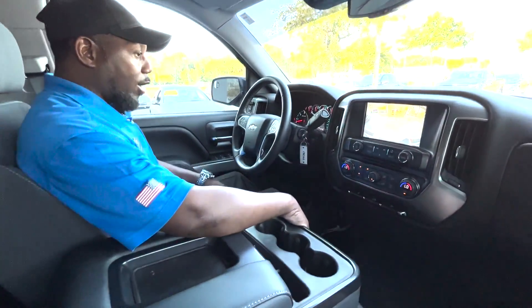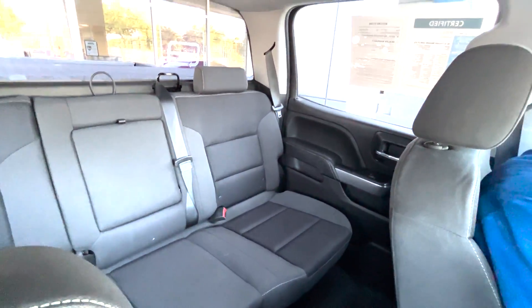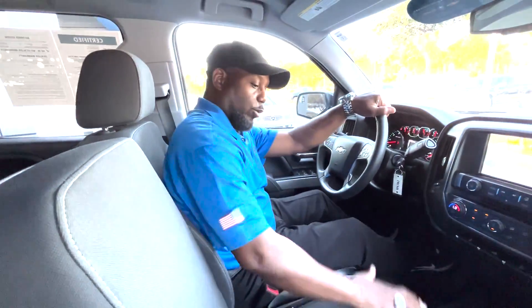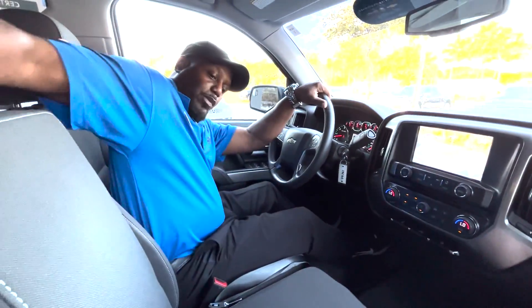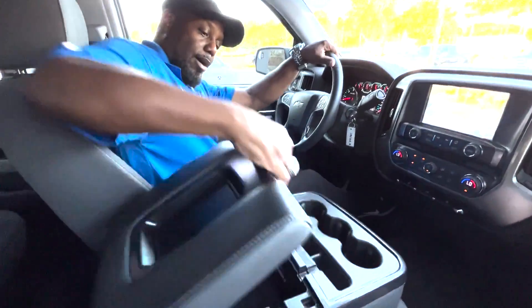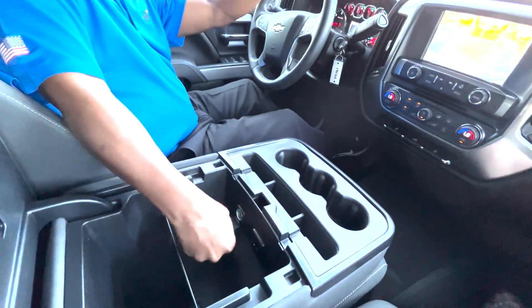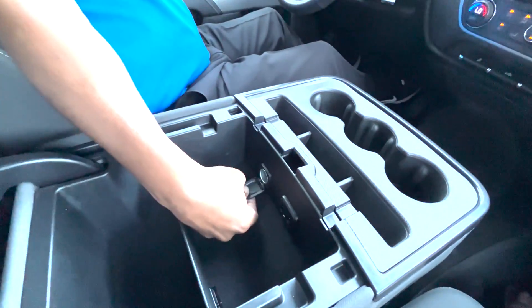Again, this is a 4x4 so it's going to be great for off-roading. The crew cab is going to give you plenty of room in the back for three passengers, and a folding middle seat for three passengers in the front or an armrest and storage. Also included in the center compartment are USB and 12-volt accessories.